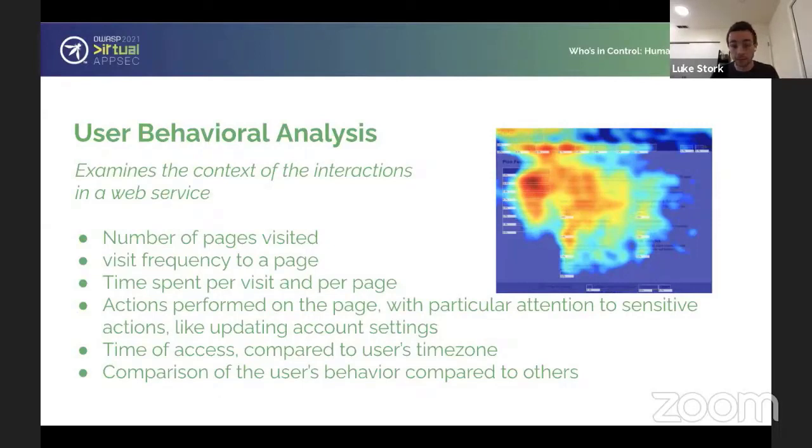The visit frequency to a page is also telling — if someone is trying to visit a login page 10 or 20 times a day, that could be a red flag. The time spent per visit and per page is a key metric because these financially motivated automated systems want to be really efficient in how they navigate web pages, doing actions as quickly as possible to improve their margins. The time spent per page is really key because normal user browsing involves scrolling, pausing, hovering, and reading — you just don't see that type of behavior from really large automated systems.